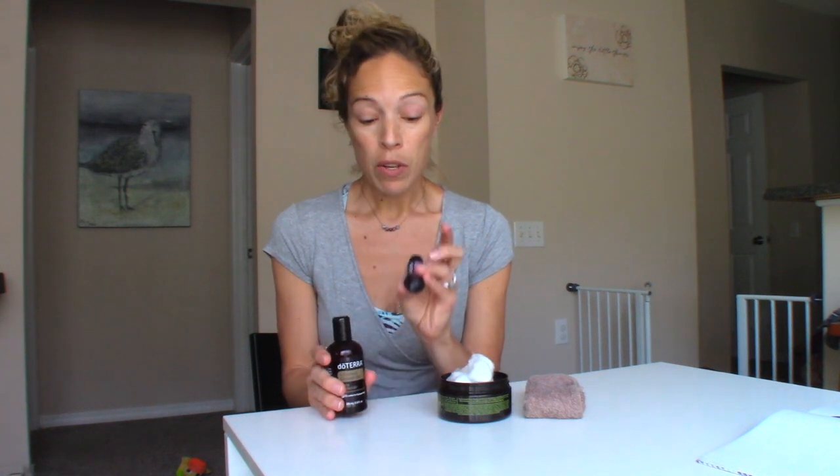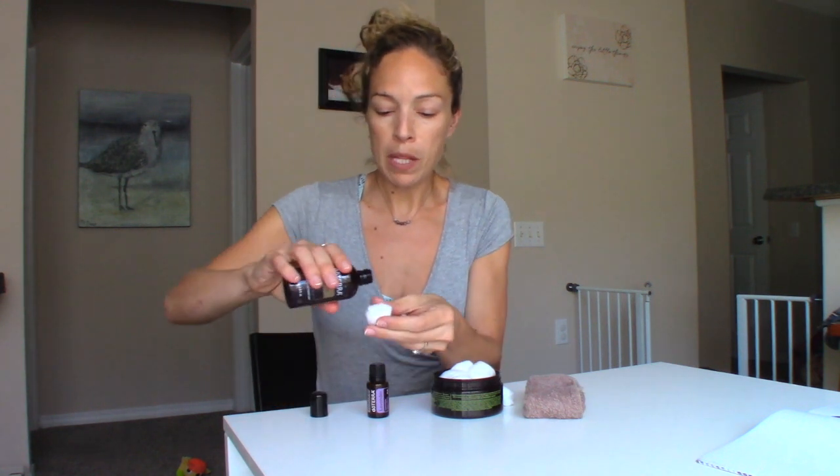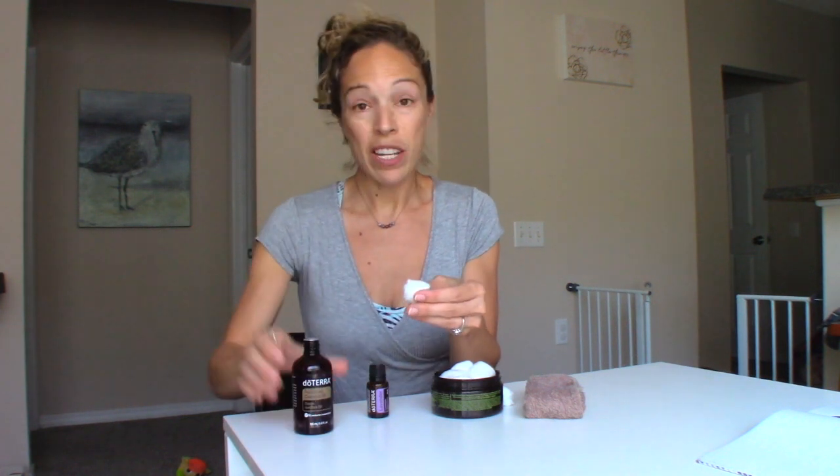Instead of washing your face with harsh chemicals or harsh soaps in the morning, for this all you need is some fractionated coconut oil, some doTERRA lavender essential oil, a cotton ball, and a washcloth. Take your cotton ball and put a couple drops of the coconut oil, which is naturally antibacterial.